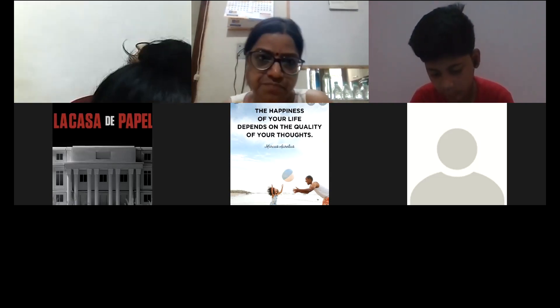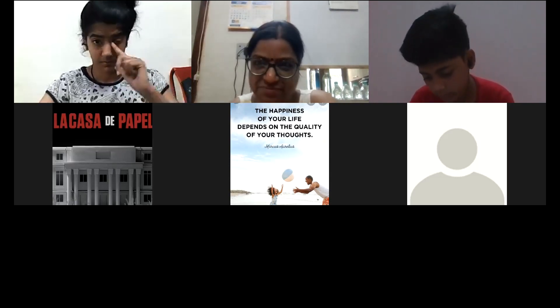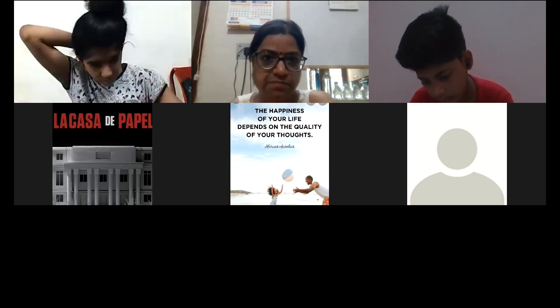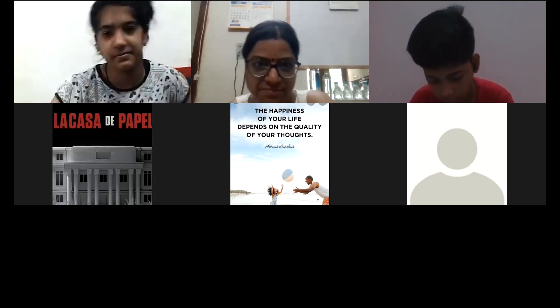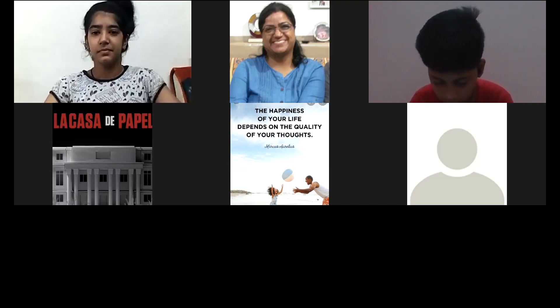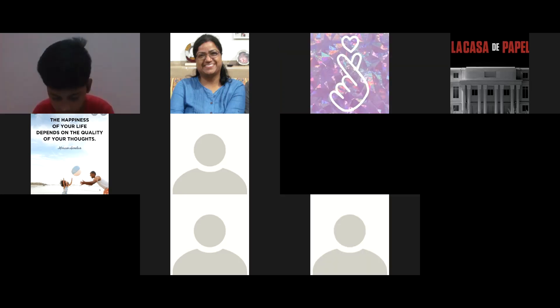No ma'am, I'm connected to the audio. Okay, how is everyone doing? Good morning, Ransheer. Can we have cameras on for everyone? Good morning, Tarvay.